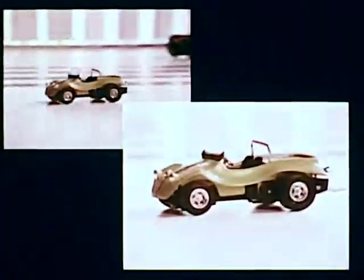Here comes Amazematics, the car with the brain. Now make a Mustang Special, Dune Buggy, Stingray Special, or Volkswagen Bug.